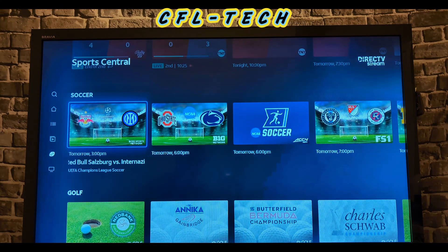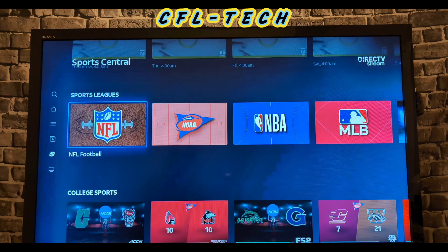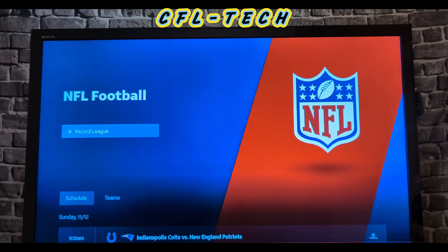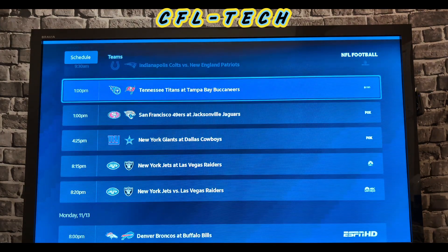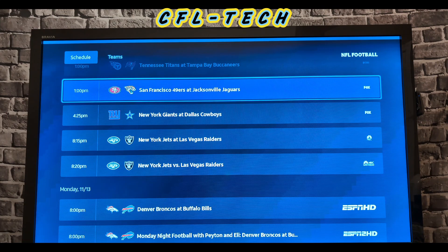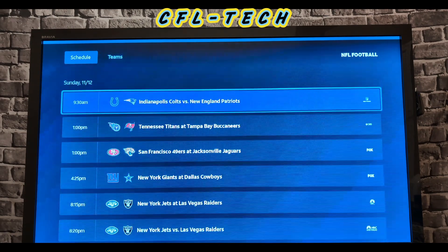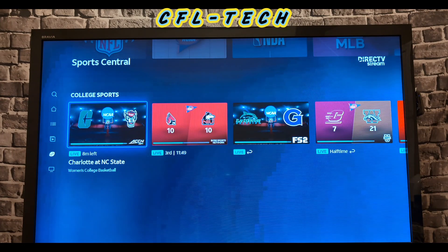You do pay for the regional sports add-ons, but you get what you pay for. Under Sports Leagues, you can record the entire league — for example, selecting NFL will record every game available on your plan across any channel. It displays all the Sunday games with times. Note these are not NFL Sunday Ticket games — that's on YouTube TV — but the channels available in this particular package.